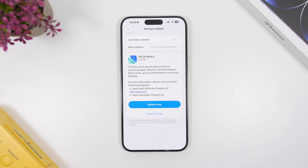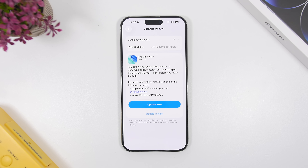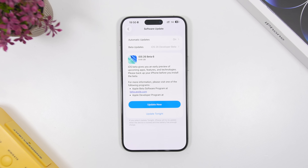These updates are still very large in size. iOS 26 beta 6 came in at around 9.46 gigabytes on the iPhone 15 Pro Max, and it should be around the same depending on which device you have and which device you're updating from.